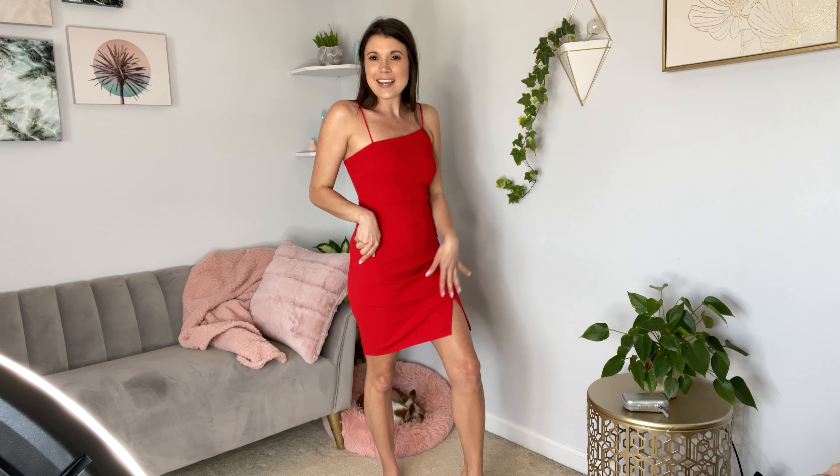This dress is super sexy. The red is so bold. It has a nice tiny little slit to kind of give a little sexiness, and also to help with the walking.